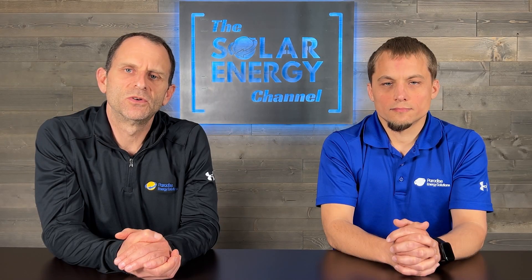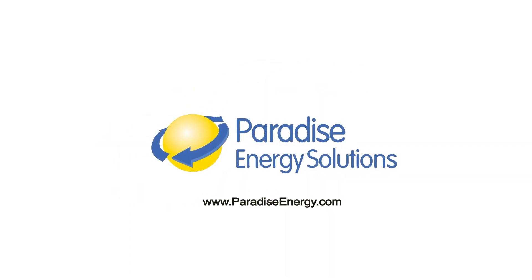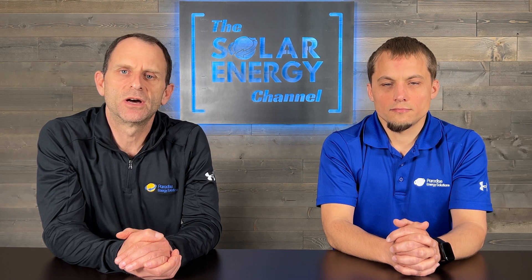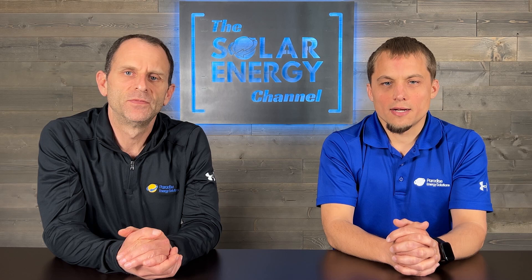Are you considering a Fronius solar inverter? If so, stick around for our expert review. Welcome to the Solar Energy Channel, where you'll get an honest inside look at all things solar. I'm Warren, and I'm Larry. And Larry, let's talk about it.